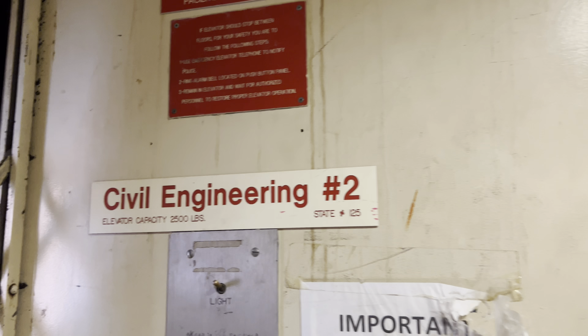Let's get a look at the cab. This thing is grotty inside. The capacity is 2,500 pounds.